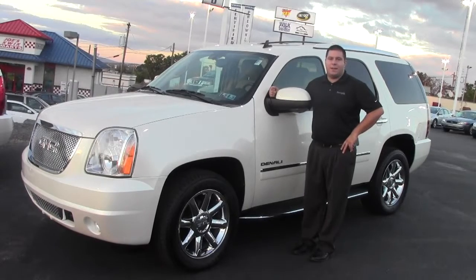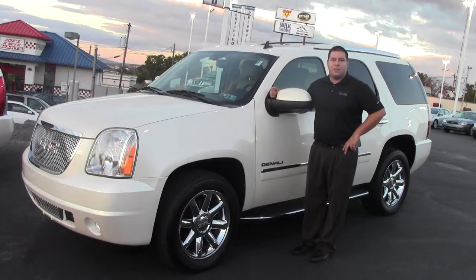Hi, I'm AJ from Kent Pollock Platinum Certified, here to tell you about one of our specials of the week. This 2013 GMC Yukon Denali, equipped with navigation, heated seats, bucket seats in the second row, DVD for the kids, and it's all-wheel drive.